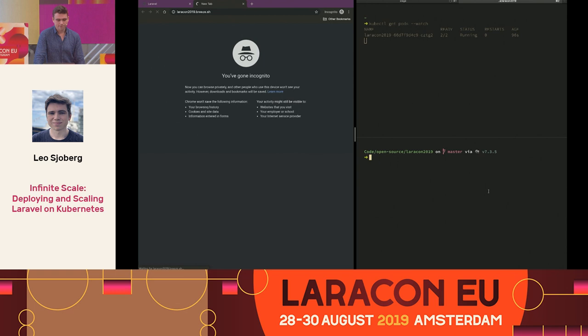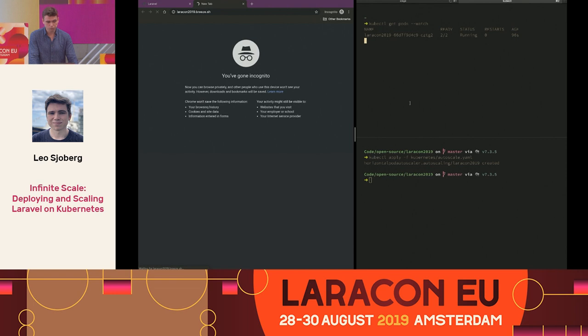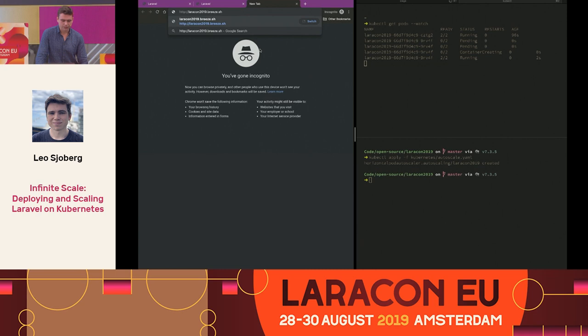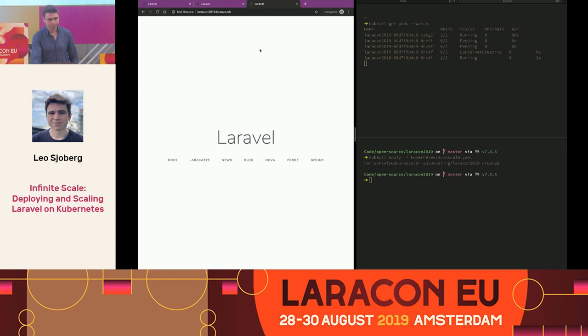So what if we just deploy auto-scaling? I'm going to run one command to get auto-scaling running. You can see the request is still loading, getting up to 15 seconds. It finally loaded. Now the horizontal pod autoscaler is going to kick in — you can see there in the top right, we just got a second instance. If you refresh or open a new tab, you'll find that it's going to go from 15 seconds to about 0.1 seconds. That's auto-scaling.